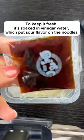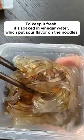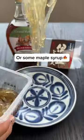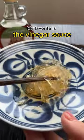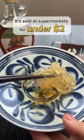To keep it fresh, it's soaked in vinegar water, which puts a sour flavor on the noodles. We either eat it with vinegar sauce, sugar syrup, or some maple syrup. My favorite is the vinegar sauce. It's sold at supermarkets for under two dollars.